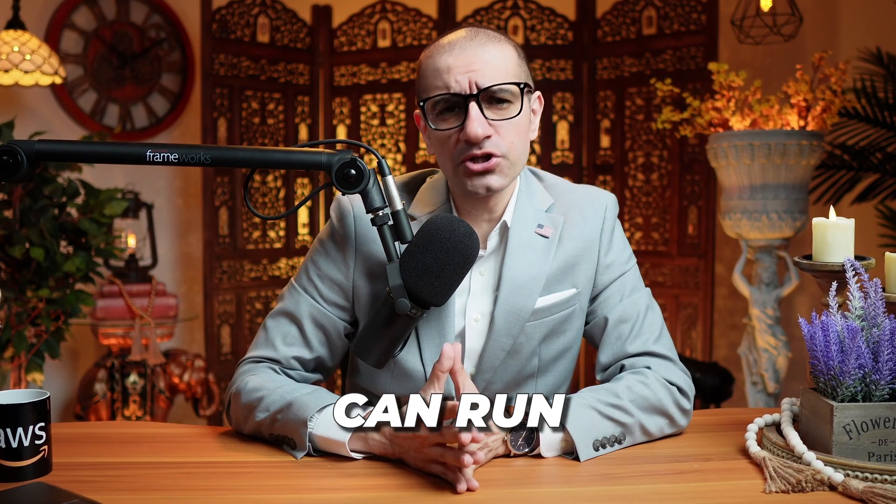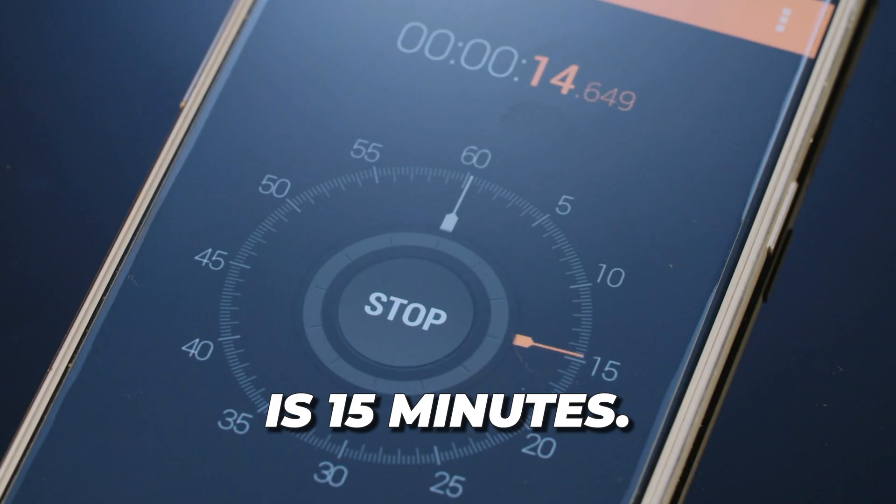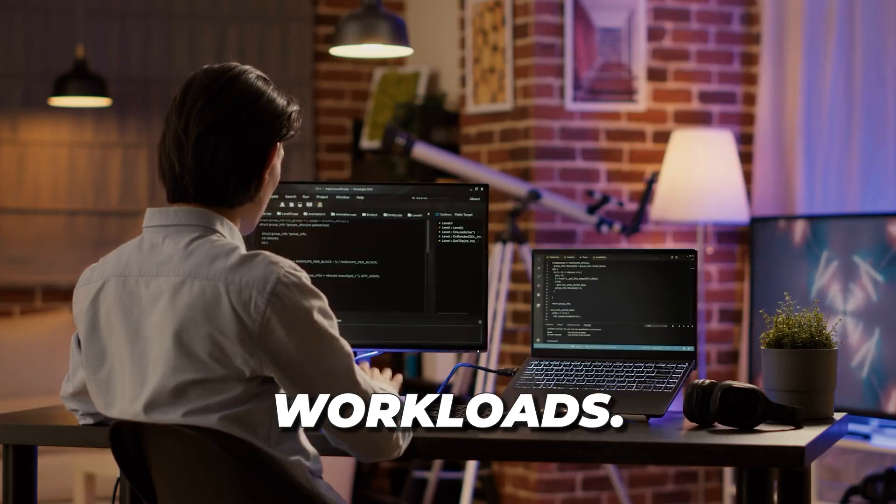Number 2: the maximum time your Lambda function can run is 15 minutes. This makes Lambda unsuitable for long-running workloads.